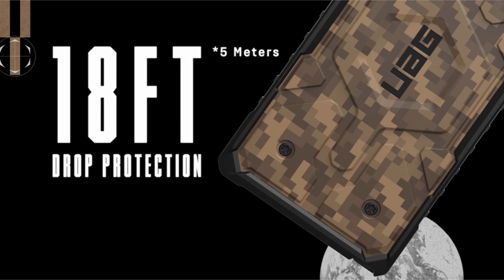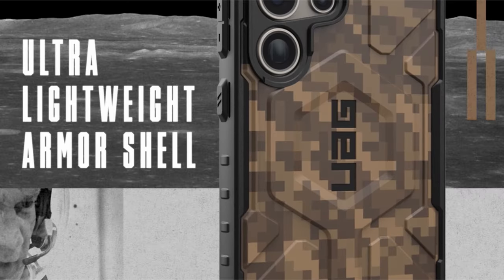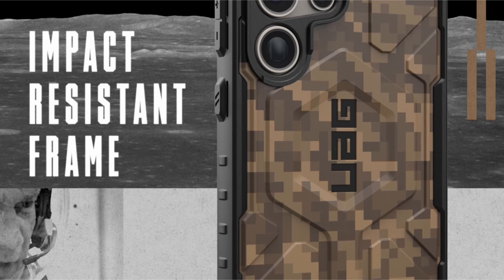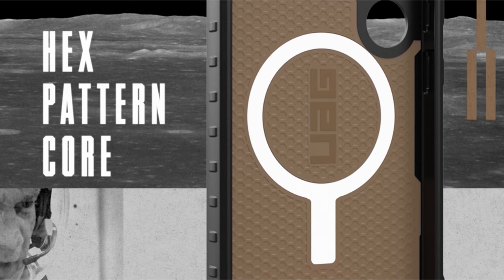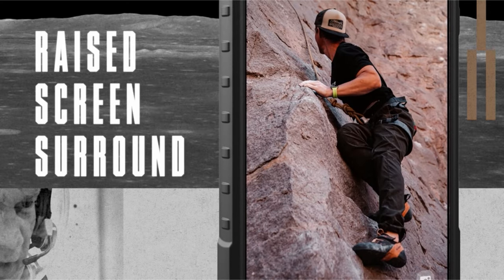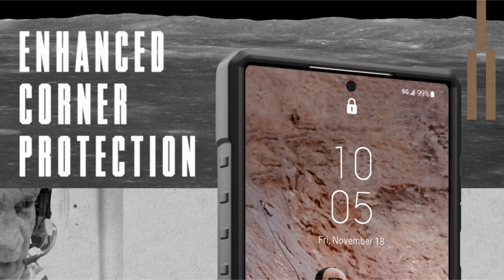It also accommodates on-the-go functionality with lanyard card compatibility. Precise cutouts allow easy access to the S-Pen. The case provides screen and camera protection through an elevated perimeter, soft-raised screen surround, and a raised camera bezel. It undergoes rigorous military-grade drop-proof testing, offering 18-feet drop protection and meeting MIL-STD-810G 516.6 standards.